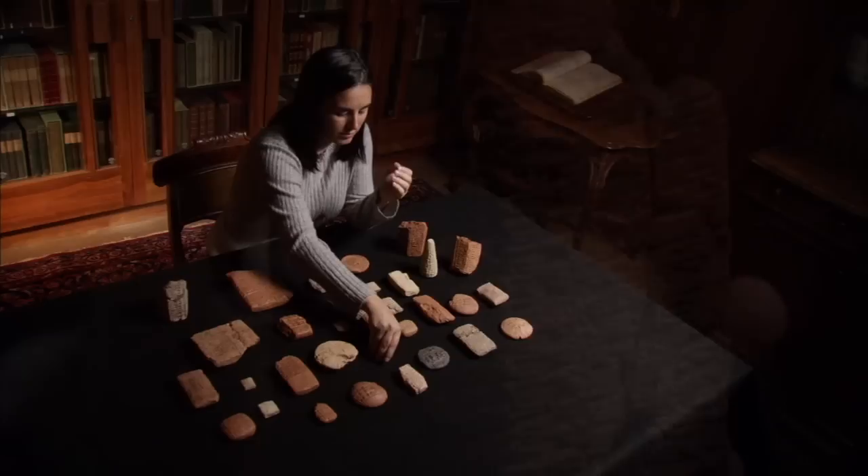Before I came to the center, I had never touched a tablet before. At the center, my job was to describe and translate a collection of 34 cuneiform tablets, which are the oldest items in special collections.